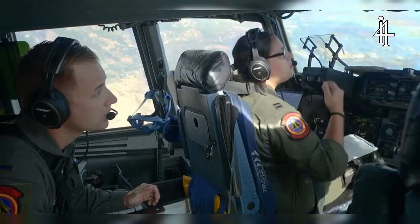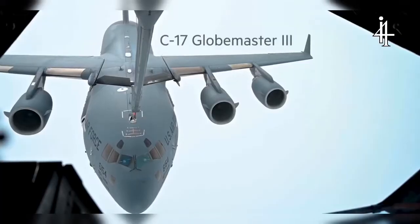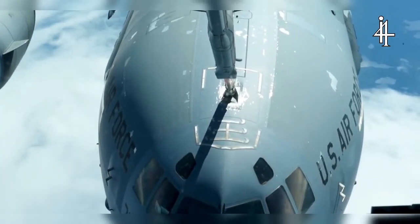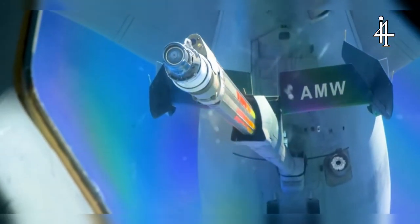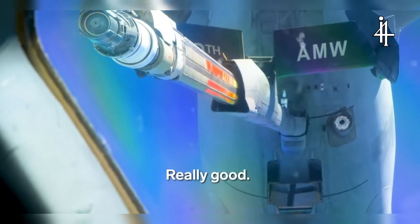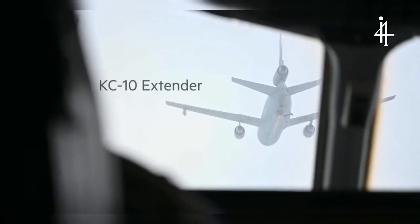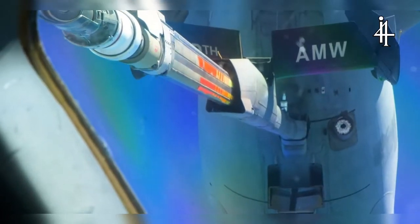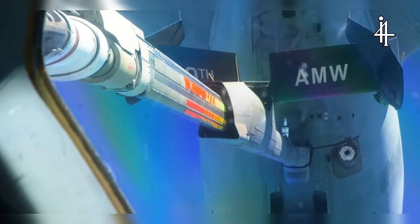These Air Force pilots are refueling their C-17 Globemaster III at 26,000 feet in the air. The pilots rendezvous with a KC-10 refueler jet that pumps gas down through a controlled boom at 1,100 gallons per minute.